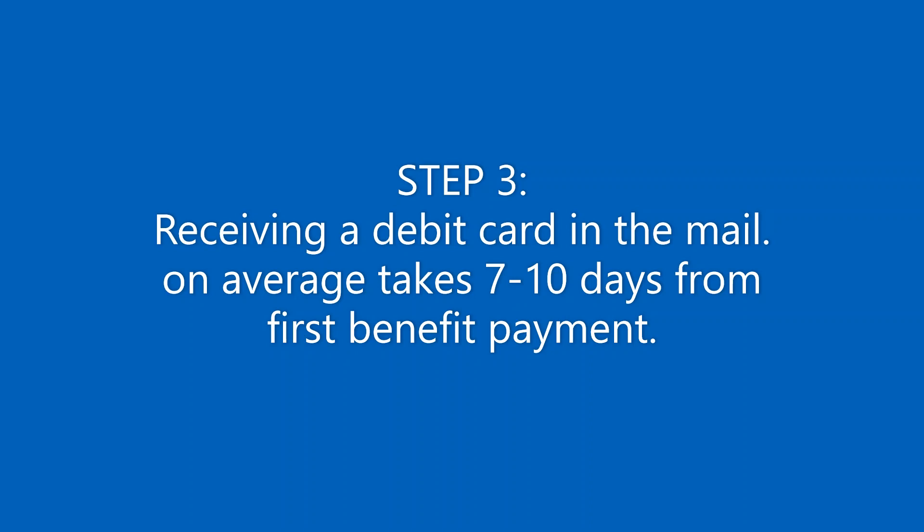And then it's just every two weeks — you continue to certify and the payment will go to your EDD card.